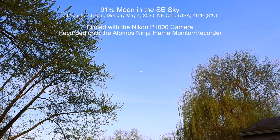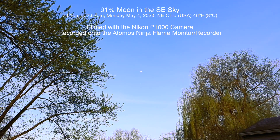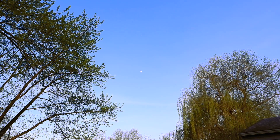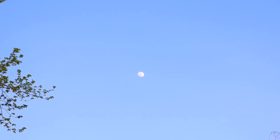Well hello there, this is a very pleasant surprise. We've had such crappy weather over here in Ohio with cloudy skies, and even this morning it was just blanketed with clouds. But as the day wore on, the clouds dissipated and we have a 91% moon rising in the southeast sky on this Monday evening, May 4th, 2020 at 7:51 p.m.